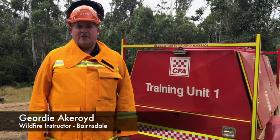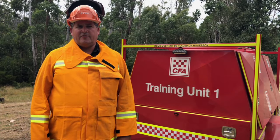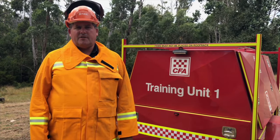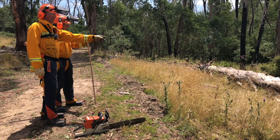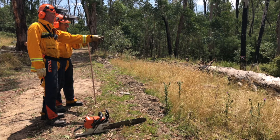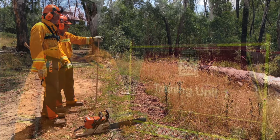Hi, my name is Geordie Ackroyd. I'm a wildfire instructor with the CFA working out of the South East region, based up in Bairnsdale in East Gippsland. CFA is now endorsed to deliver chainsaw crosscut training assessment, giving our members a nationally endorsed qualification in the operation and maintenance of chainsaws.